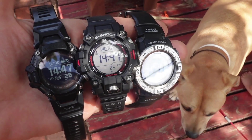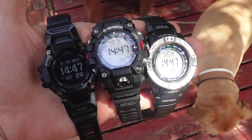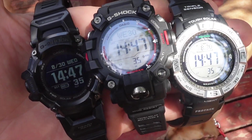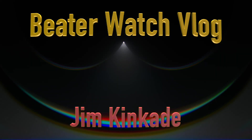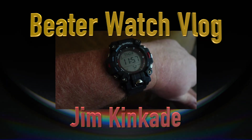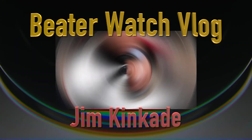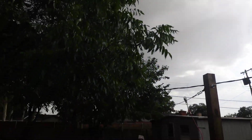We've got three Casio ABC sensor watches and we're going to see how they react to a sudden thunderstorm. I'm Jim Kincaid and this is the Beater Watch vlog. As you can tell, there's thunder and lightning, and these raindrops are coming down really big.